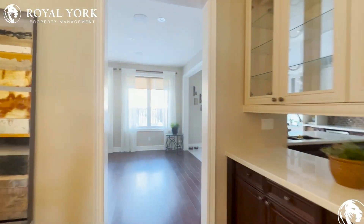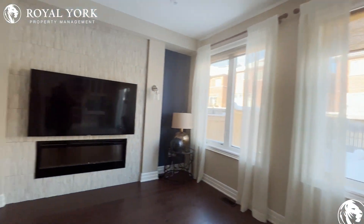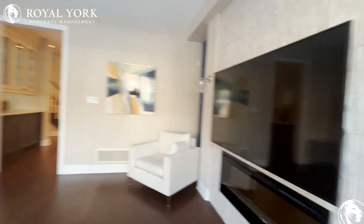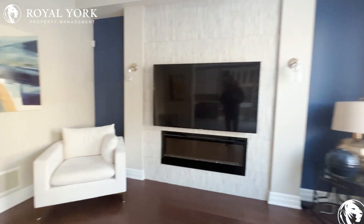As we walk through the hallway here, we're into our very nice living room with a sizable TV. This is a great place to entertain your guests.